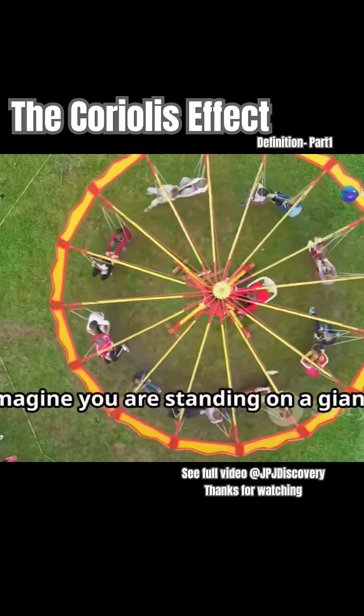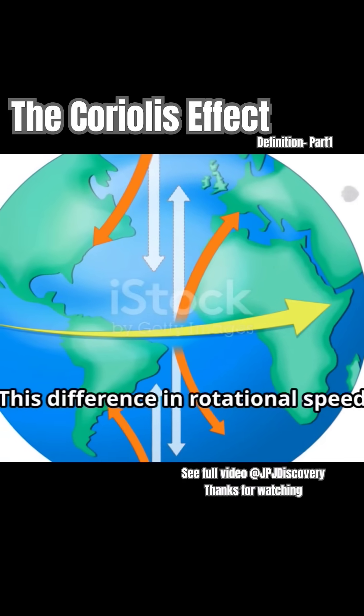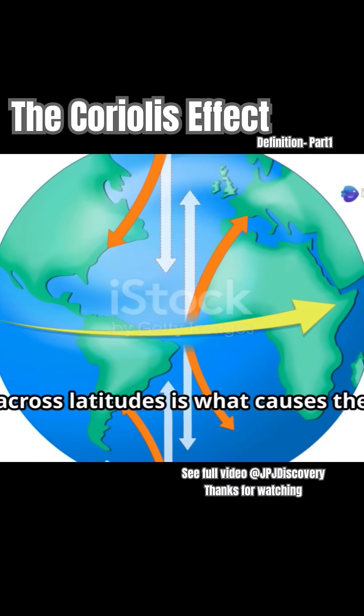Imagine you are standing on a giant spinning merry-go-round. You'd feel the fastest spin at the outer edge and a slower spin as you move towards the center. This difference in rotational speed across latitudes is what causes the Coriolis effect.